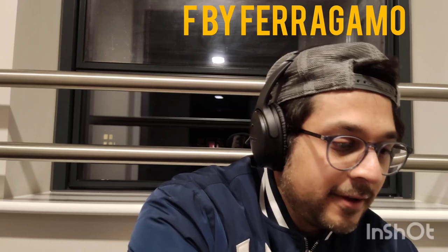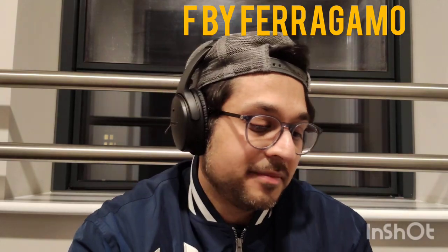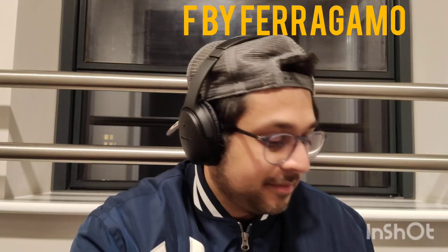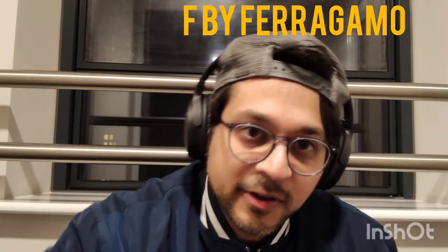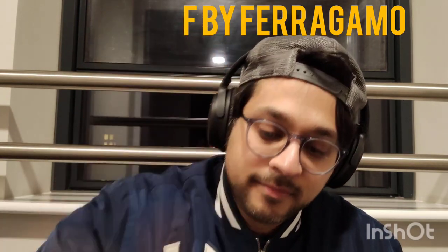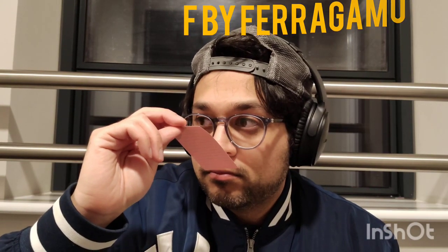The leather kind of reminds me of my dad's car — like a Volvo when I was young. You'd go in and smell the leather and the plastic melting in the sun. But I do like it. I think I prefer this one so far. The other one is a bit more fruity. So let's get on to the third one, which is F by Ferragamo Free Time again from Salvatore Ferragamo.